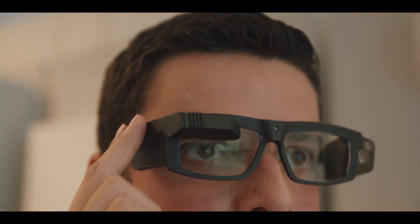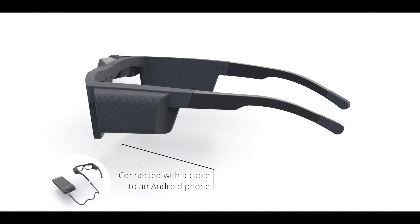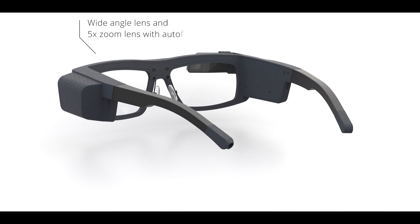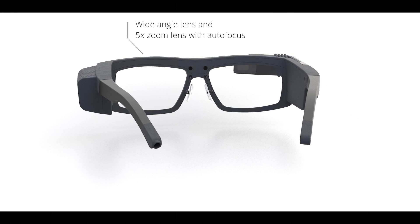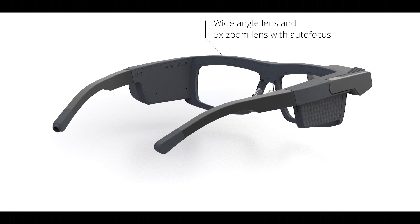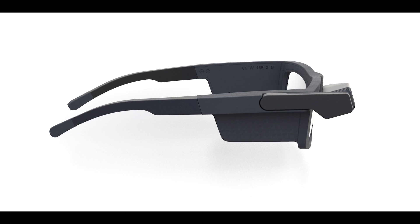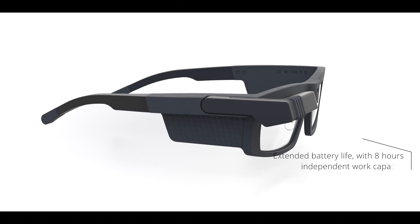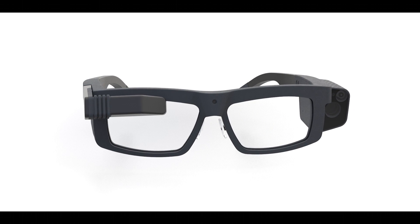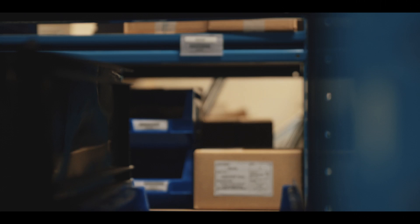The Iris Stick smart glasses are connected with a cable to an Android phone, using all the battery and operating power of the phone, avoiding radiation near the temple. A wide-angle lens and a five-time zoom lens with autofocus allow scanning barcodes from a safe distance and live stream details, making true 'see what I see' communication possible. Iris Stick glasses have an extended battery life with eight hours of independent work capacity before recharging.